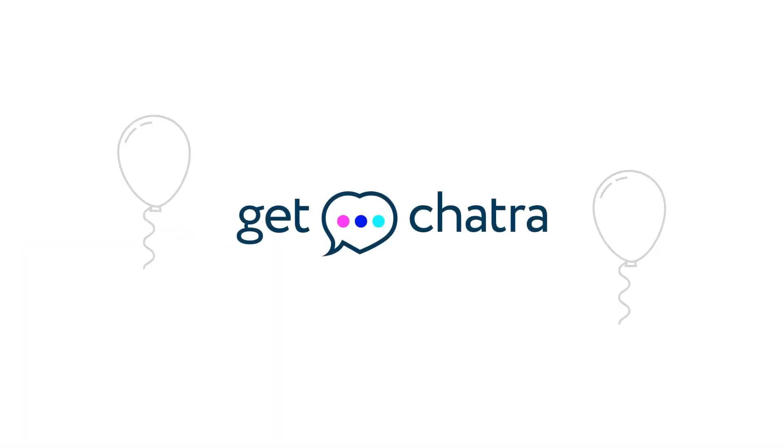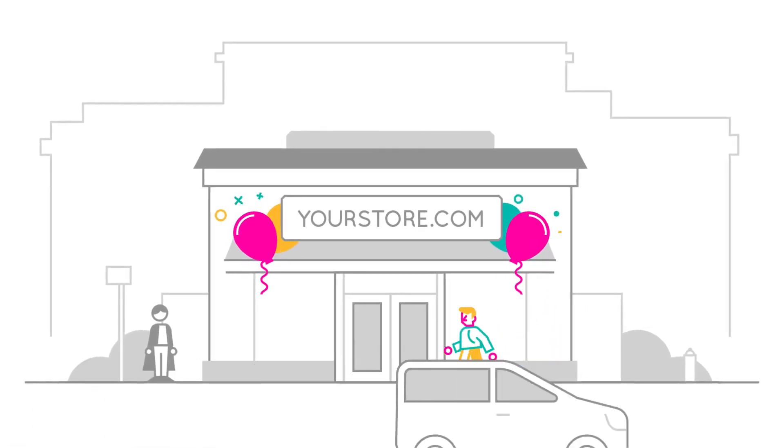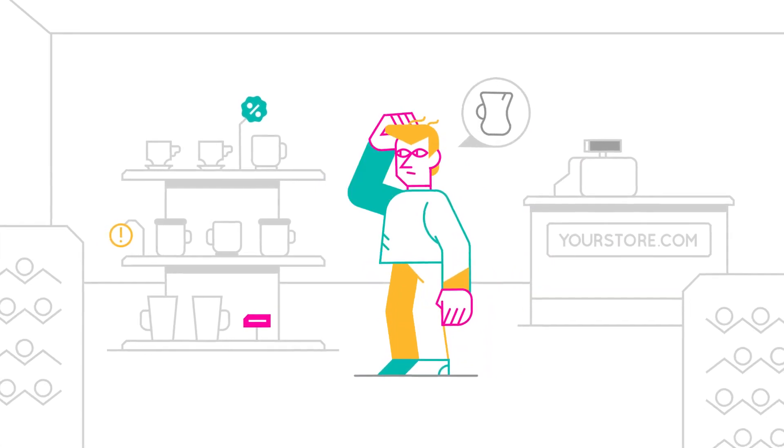Chatra is another popular online chat service that provides businesses with a range of features to engage with their customers. Here are three of its main benefits.